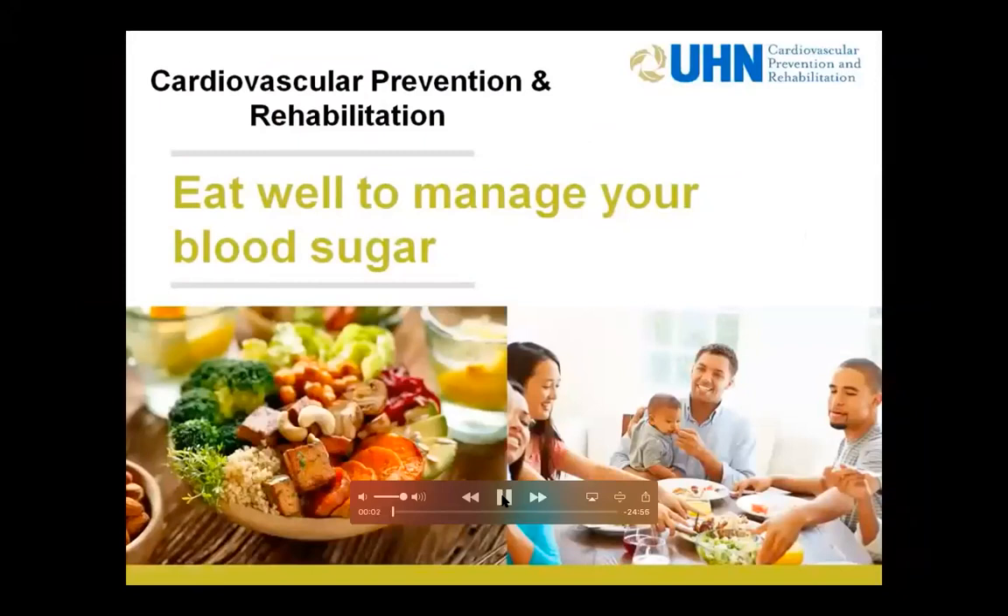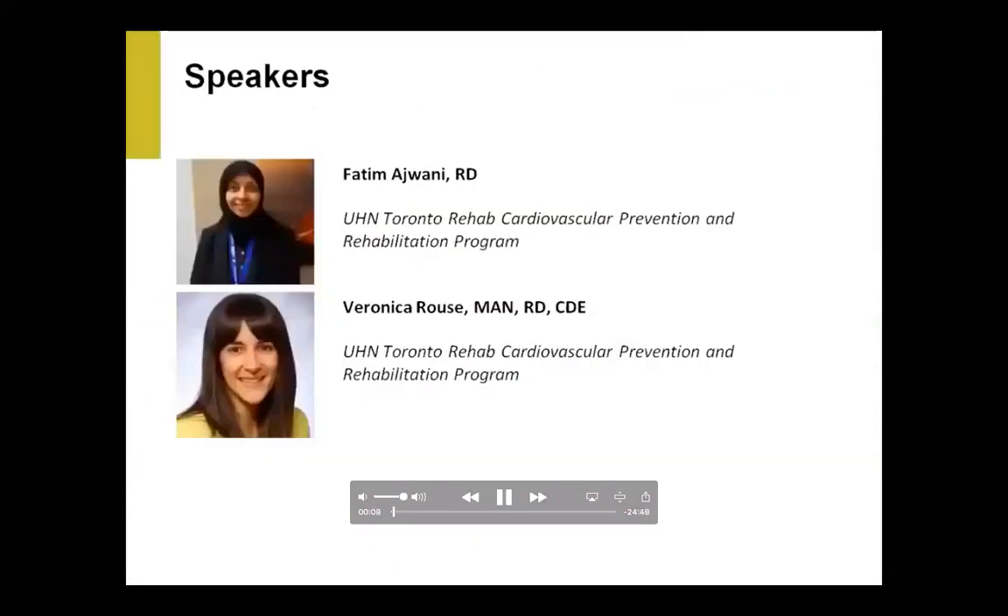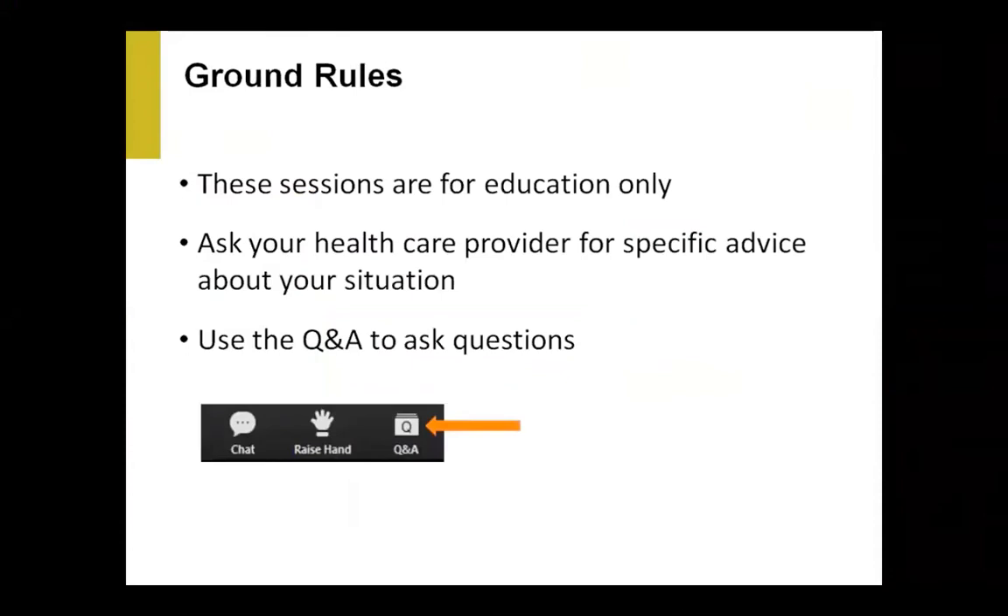Today we're focusing on eating well to manage your blood sugar. My name is Veronica and I'm a dietician, co-presenting today with my registered dietician colleague at the Toronto Cardiac Rehab Program. This session is for education only. We encourage you to use the Q&A icon to write questions as we go. Remember that questions should be general — if you have something very specific, follow up with your registered dietician or healthcare professional.